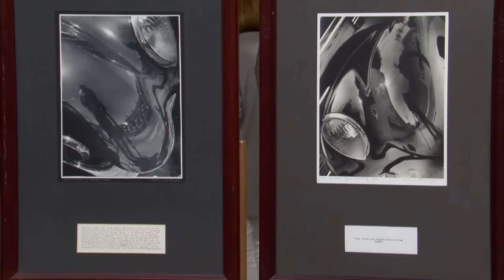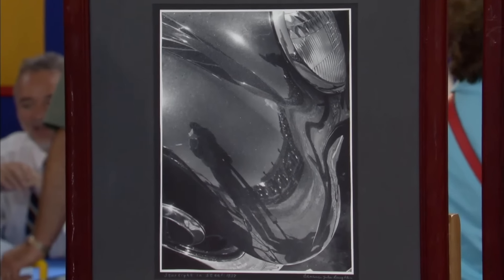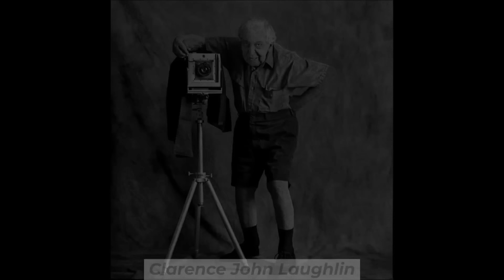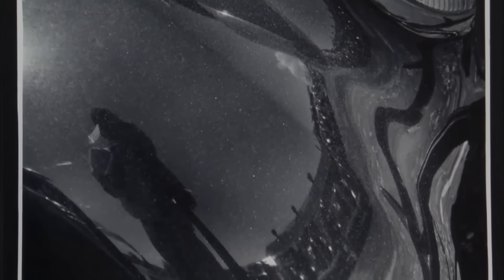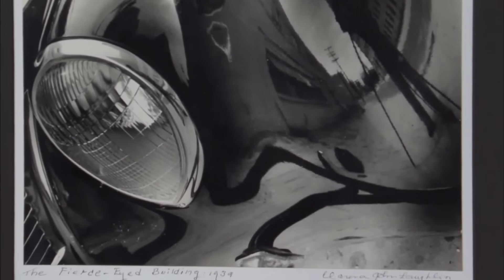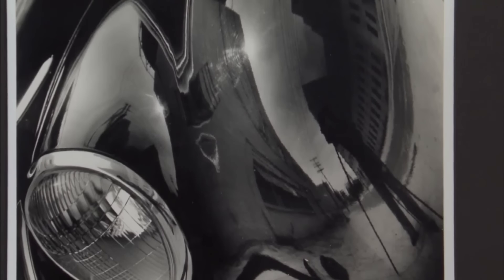The guest acquired these pictures as a trade from a friend who inherited them from his father. They had these prints on the wall, and the guest traded a 1937 Ford for them. Presented are original photographs made by American photographer Clarence John Loughlin. He was a book collector and a poet, best known for his surrealist photographs of the American South. Loughlin developed a unique process of waxing his photographs, giving them a distinctive look. These particular photographs are some of his earliest works, taken in the late 1930s.